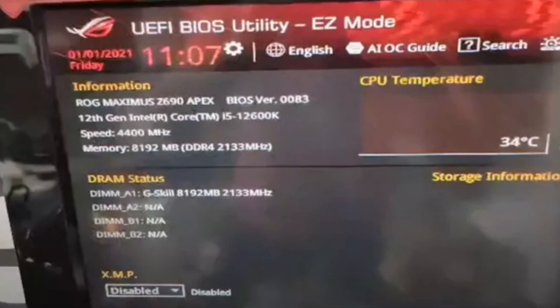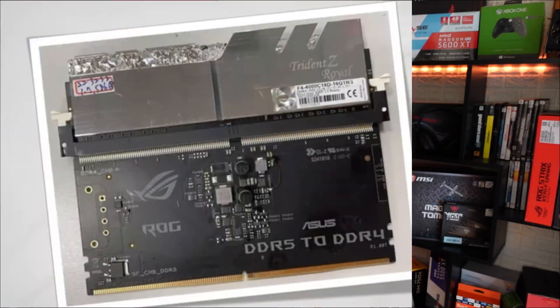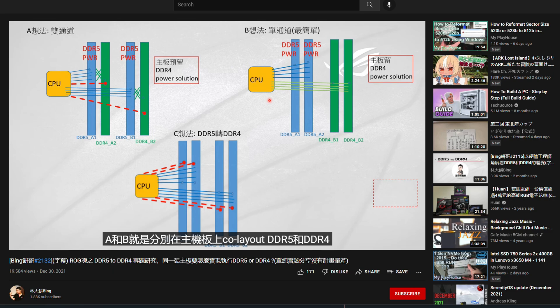It's a RAM adapter that is supposedly being made by Asus. This image that you're seeing right now was kind of leaked by a user on YouTube called Bank. If you want, the video link is in the description — it's in Mandarin and I'm not sure if there are English subtitles, but it has lots of images and things to explain if you want to watch more in-depth.